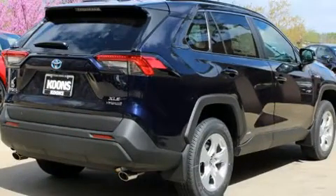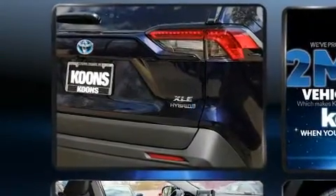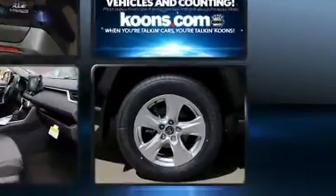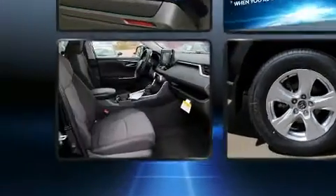Comfort and convenience were prioritized within, evidenced by amenities such as a trip computer, an outside temperature display, turn signal indicator mirrors, lane departure warning, remote keyless entry, and power windows.